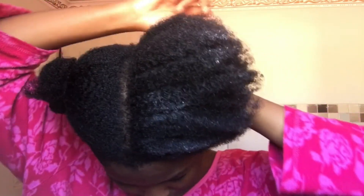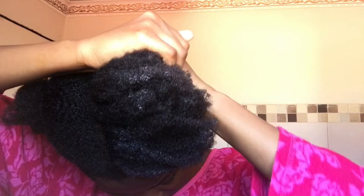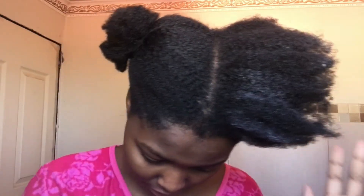I use the moisturizing butter as a cream, because I thought I'd rather use a butter. And then I just work it through my whole head.